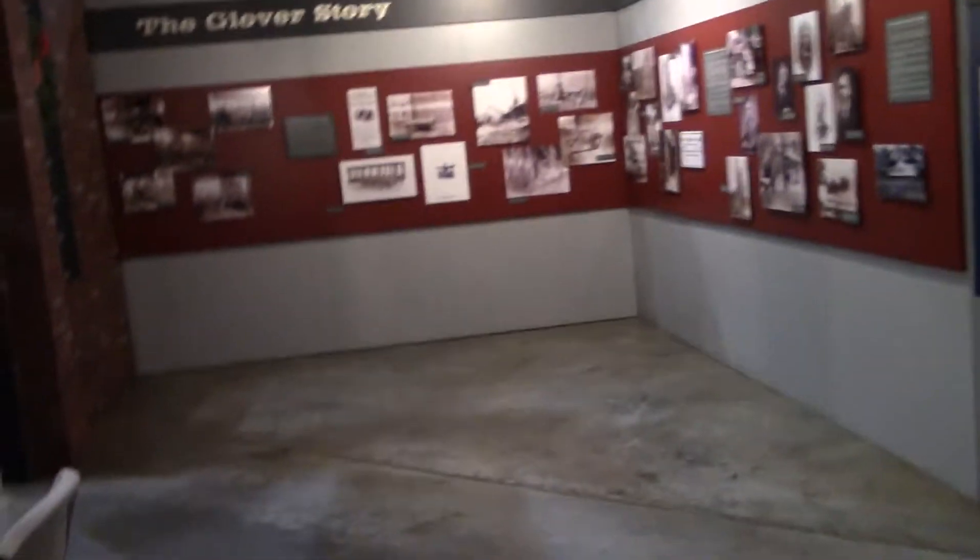This is really, really cool. This is the Glover Machine Works story display exhibit. It takes up probably a good 25% of the museum, but it's well worth seeing. We're going to go and check it out.